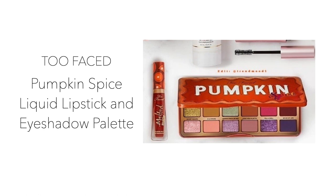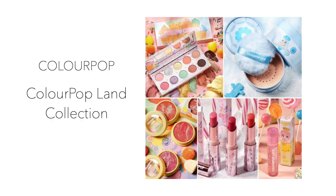Number seven is by Too Faced — their Pumpkin Spice liquid lipstick and eyeshadow palette. These two items are expected to drop sometime in August; there hasn't been much information posted about this and I'm not sure on pricing. The lipstick looks like a gorgeous orangey-red, and I can see colorful purples, pinks, and greens in the eyeshadow palette. The packaging is very cute, and I'm guessing the palette will smell like pumpkin spice.